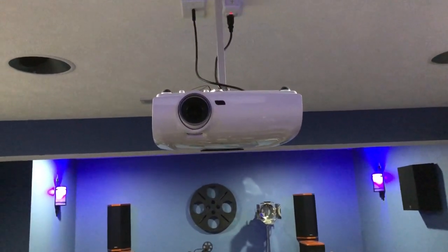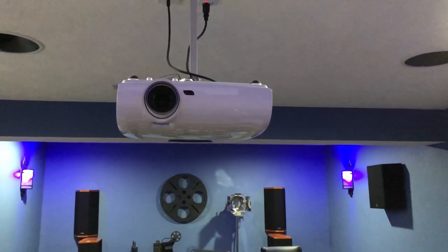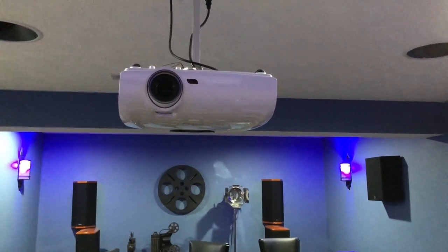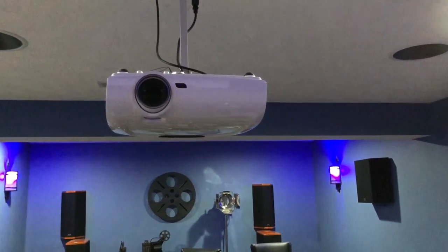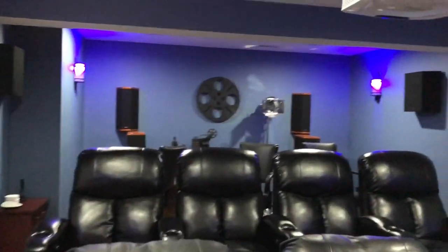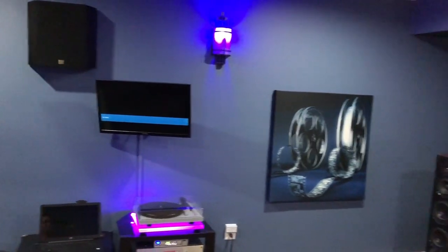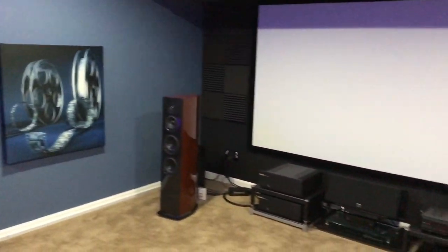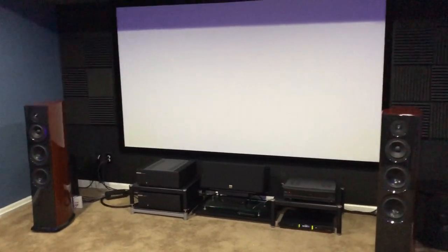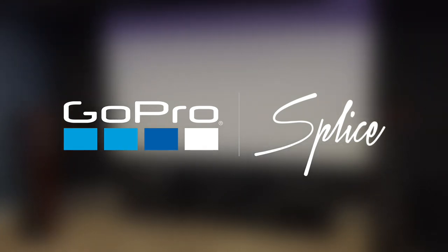I'd be remiss if I didn't mention the projector up there — it's an Optima HD33, 1080p, and it does 3D, which I watch once in a blue moon just for fun. So I'll end it there. If you guys have any questions or want to comment, feel free. Thanks again.